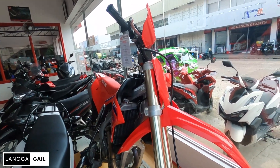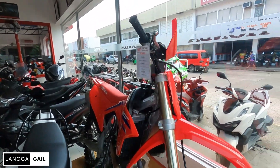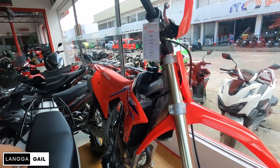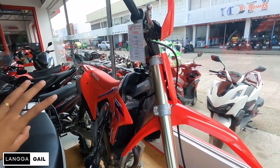Kung interested kayo dito at gusto nyo ng full review, i-check nyo lang po sa aking YouTube channel itong CRF-250RX, kasi na-review ko na din po itong motor na to. Just in case interested po kayo.